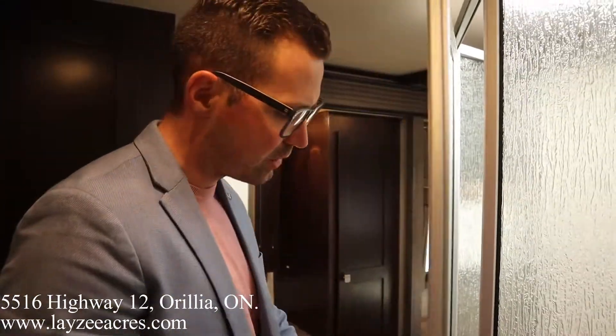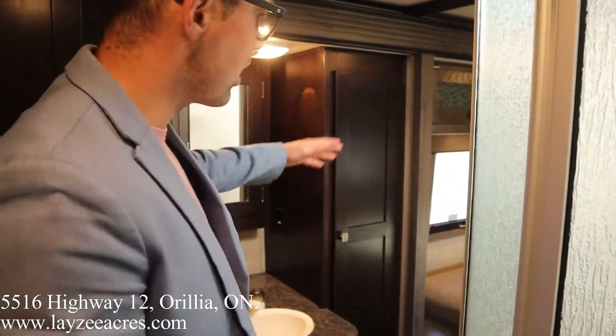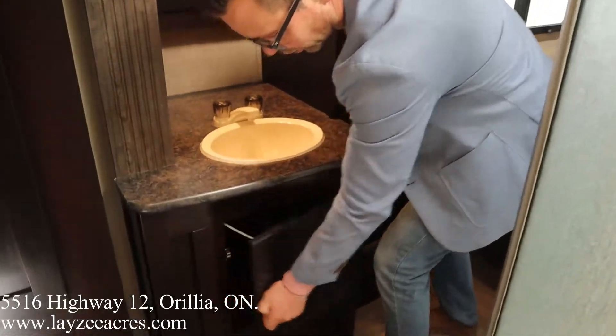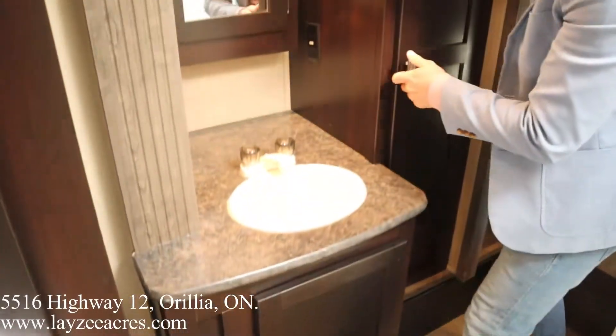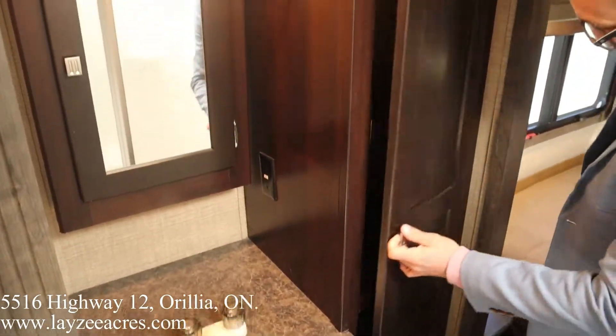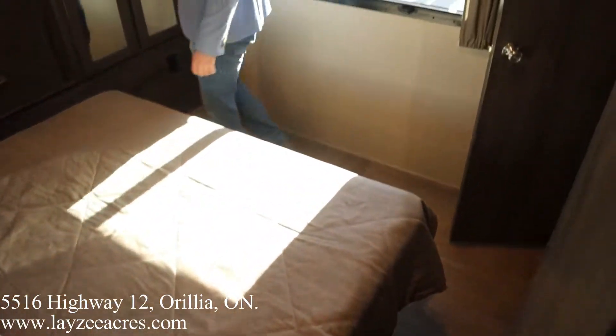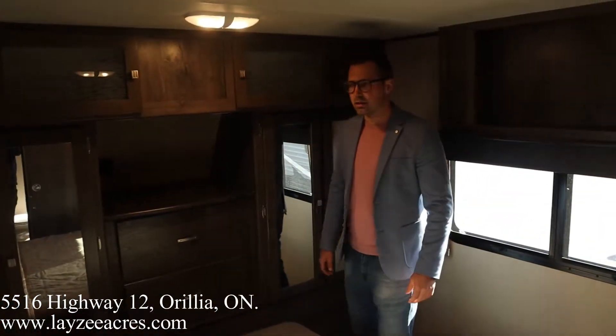What's cool about this bedroom/bathroom floor plan is the bedroom slide is so long — it starts right here and goes forward — so it actually includes our sink, with storage below and more linen storage there. Then into the bedroom we have our queen bed out in the slide, which gives us plenty of floor space all around the bedroom.